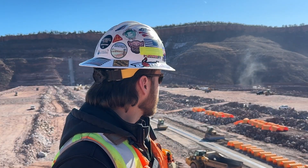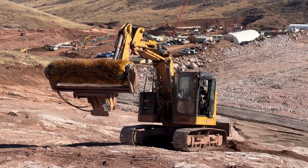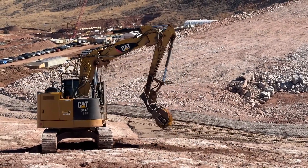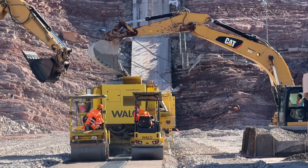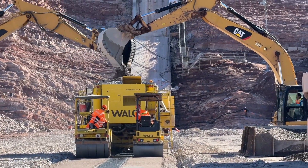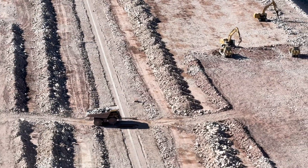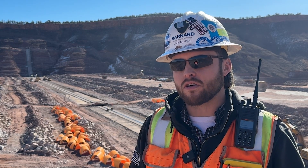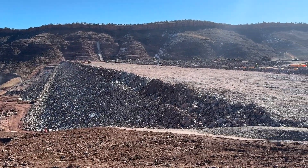Behind me we've got the 24-inch minus zone 4 rockfill obtained from the quarry being placed on the upstream side of the dam. We also have foundation cleaning crews prepping the rock foundation for embankment, filter crews placing different sized rock on top of the rock foundation, and in the distance asphalt placement occurring. 2024 is expected to be our biggest year yet — we plan to place over 5 million cubic yards of zone 4 rockfill, foundation grouting should be complete in mid-2024, and we intend to place over 250 lifts of asphalt, gaining 180 feet of elevation on the core this year.